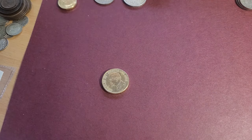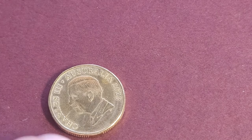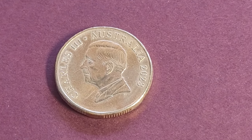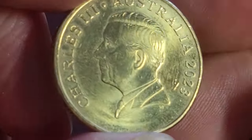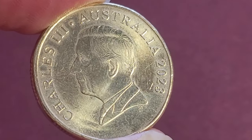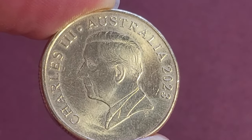Hello fellow coin collectors. In today's video we have the new one dollar coin issued in November or December 2023. This has the Charles III effigy on it — the first coin issue with a one dollar denomination. As you can see, this is the effigy, and it's going to be pretty common. It's reported that three and a half million of these coins were minted.